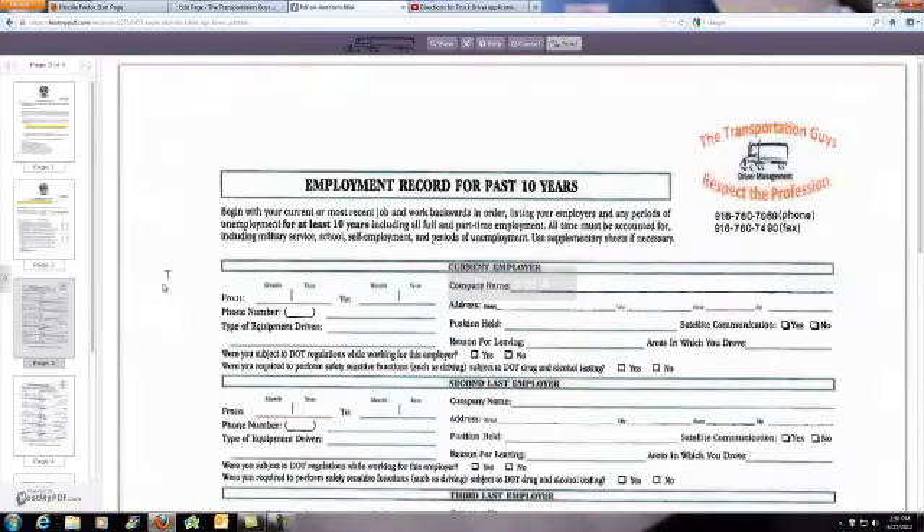Pages 3 and 4 are going to be your work history. Real important — we need 10 years of work history. There's three things that are really important, and if you don't do them, they will disqualify you. First one is we need your start and end date from that particular job. We need phone numbers to those last three years of employers so we can do our employment verification. Under where it says 'type of equipment operated,' here's what we're looking for — and it's not tractor trailer. What we're looking for is did you do a two-axle day cab, three-axle day cab, or was your power unit a sleeper?